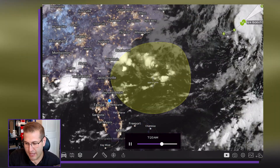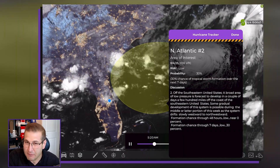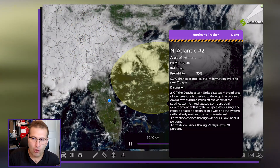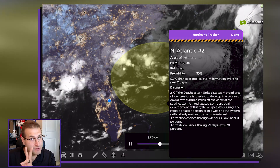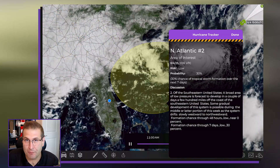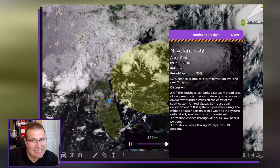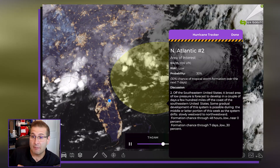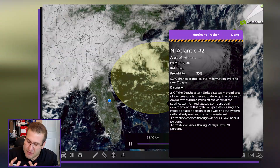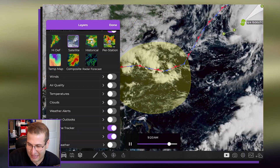As it stands right now from the National Hurricane Center, there is a 30% chance of tropical development over the next seven days. For the next 48 hours — that's two days — it is at zero percent, at least as of the time of this recording. So if we see anything out of this, it is likely to come later this week into the weekend, if not maybe even beyond. The thing is, it's likely to kind of just sit there a little bit.